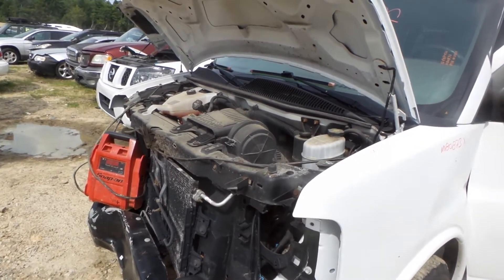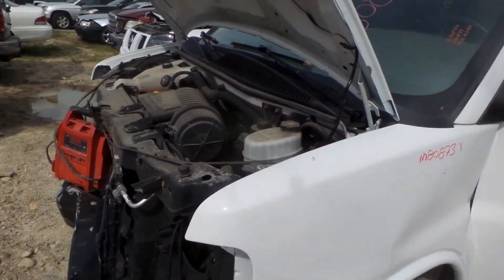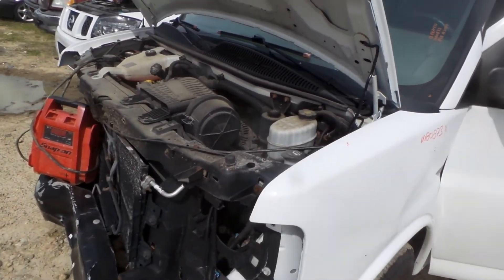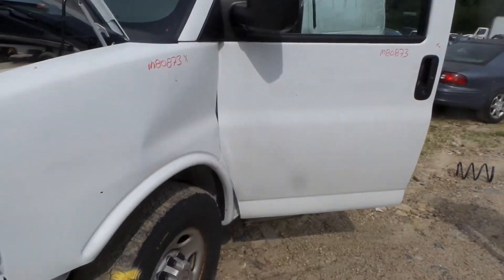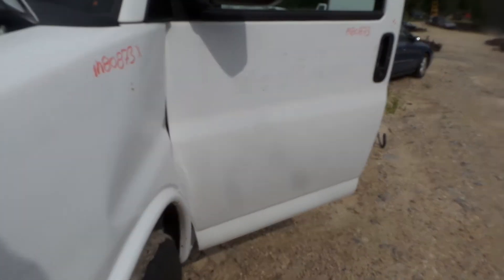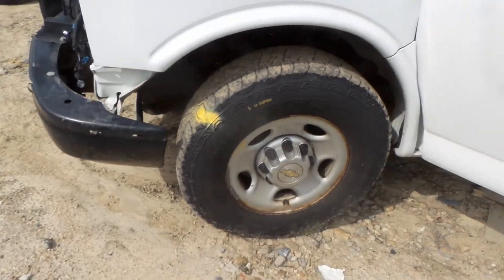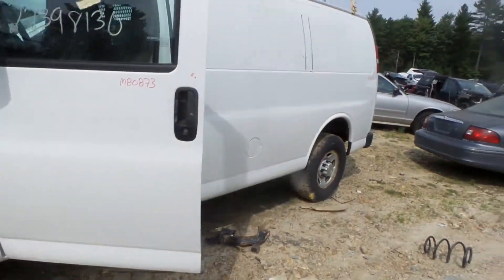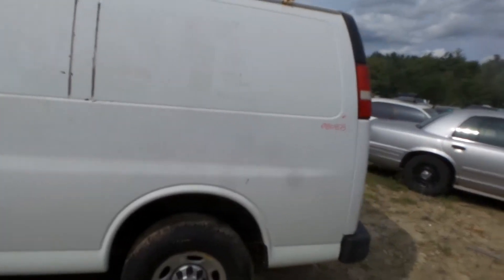This has a 4.8 rear axle. The driver's side door has a couple of small things but it's still in great shape for the year. We also have a good left front knee and a 16-inch steel wheel. We have a good quarter panel. Again, this is a work van so it does have a couple of small dents and dings.